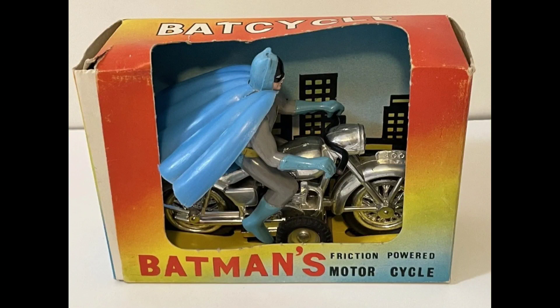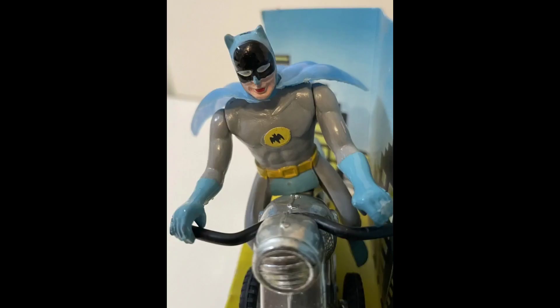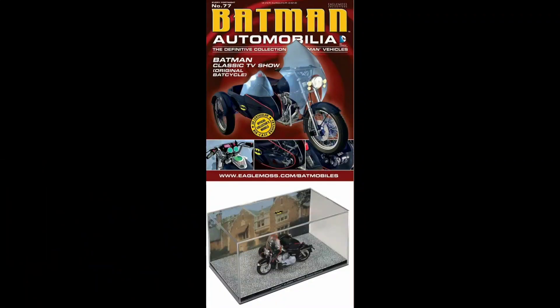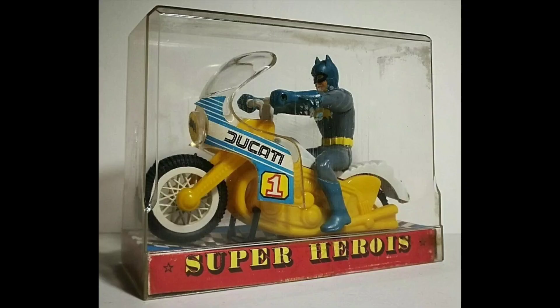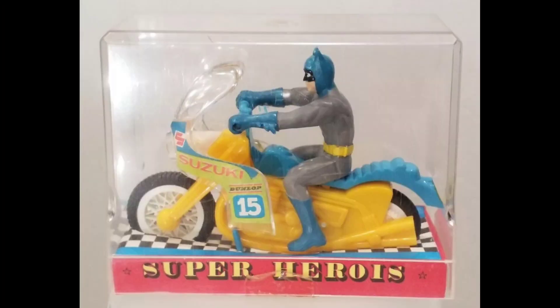And here is the 1966 Lincoln International Friction Powered Motorcycle, seen here loose. And the Automobilia Bat Cycle prototype — this is the first one from the TV series by Eagle Moss. This is another Automobilia, the one we're more familiar with from the TV series. And this Super Heroes one — these were placed on generic cycles in the early 80s, bootlegged from Gulliver from Brazil.